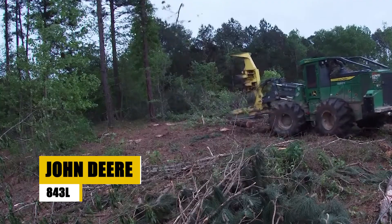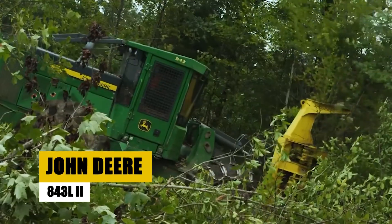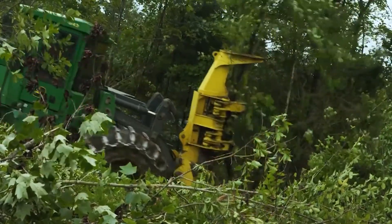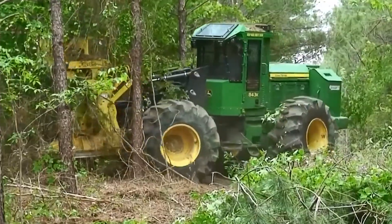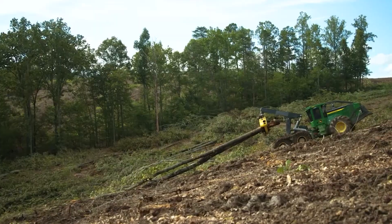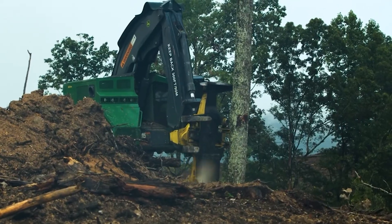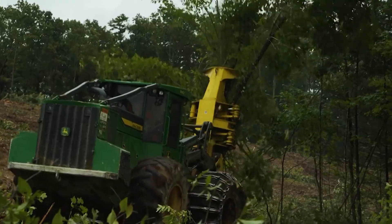Coming up next, we'll explore the John Deere 843L2, another exceptional machine in forestry work. We're spotlighting the John Deere 843L2, a wheeled feller buncher known for its remarkable efficiency and power. Let's delve into what makes this machine a valuable asset in forestry.